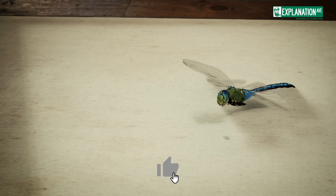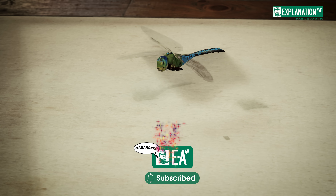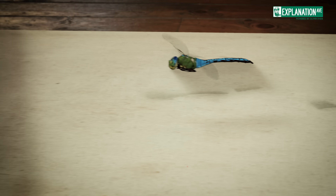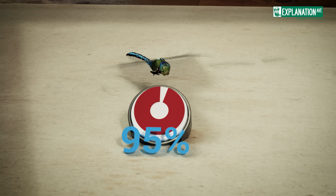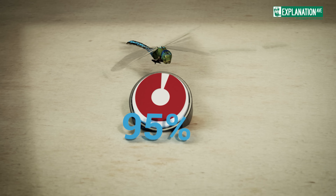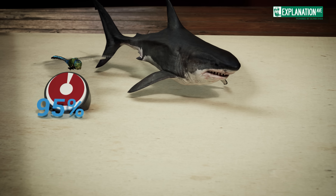To truly appreciate the hunting prowess of dragonflies, it's instructive to compare their success rate to other predators. With a hit rate of about 95%, dragonflies far outstrip many larger and seemingly more fearsome hunters.